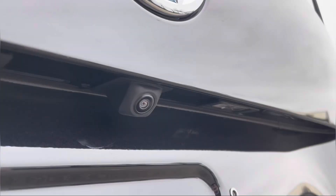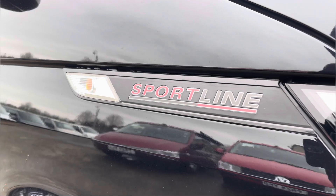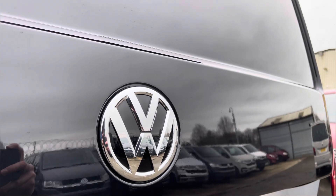We also have a rear view camera allowing for extra safety and vision when reversing this vehicle. We also have some additional Sportline and VW badging dotted around multiple areas on the exterior of this panel van.